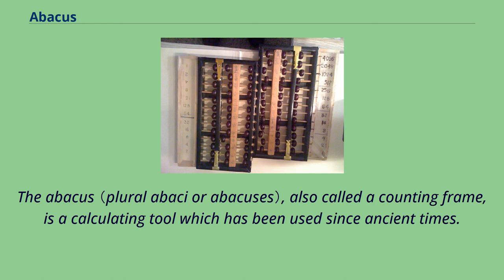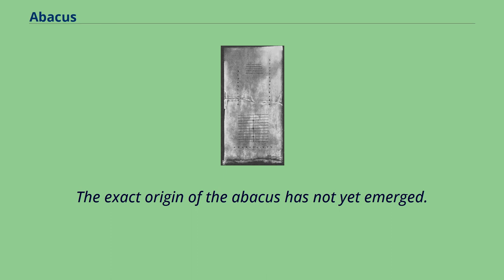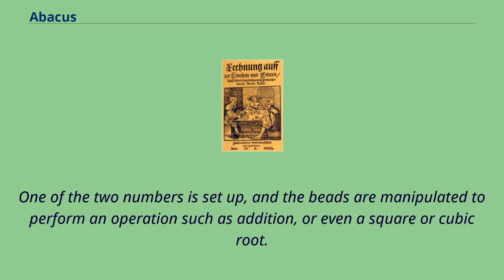The abacus, also called a counting frame, is a calculating tool which has been used since ancient times. It was used in the ancient Near East, Europe, China, and Russia, centuries before the adoption of the Arabic numeral system. The exact origin of the abacus has not yet emerged. It consists of rows of movable beads, or similar objects, strung on a wire. They represent digits. One of the two numbers is set up, and the beads are manipulated to perform an operation such as addition, or even a square or cubic root.